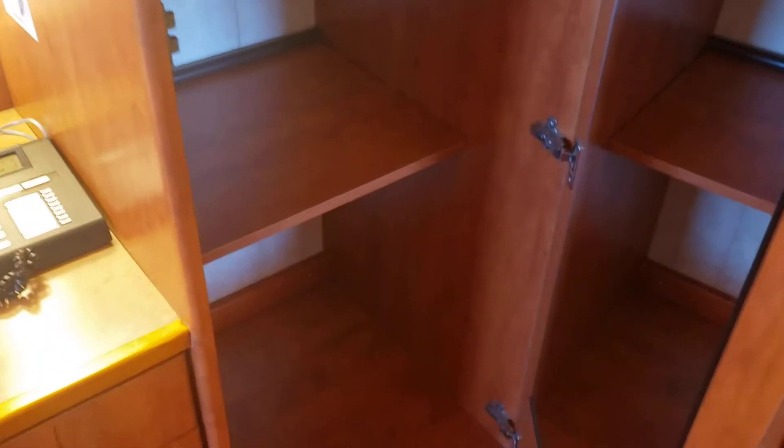You've got three cabinets on the wall. The first one has three shelves, the second one is a linen closet with no shelf in the middle, and the third one is also a linen closet with no shelf in the middle.